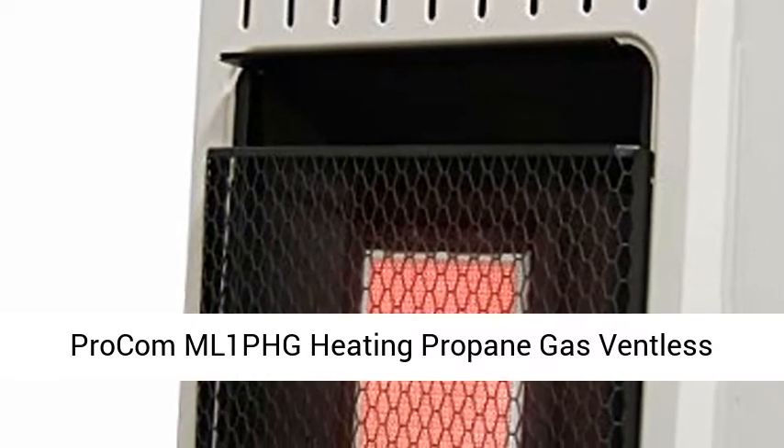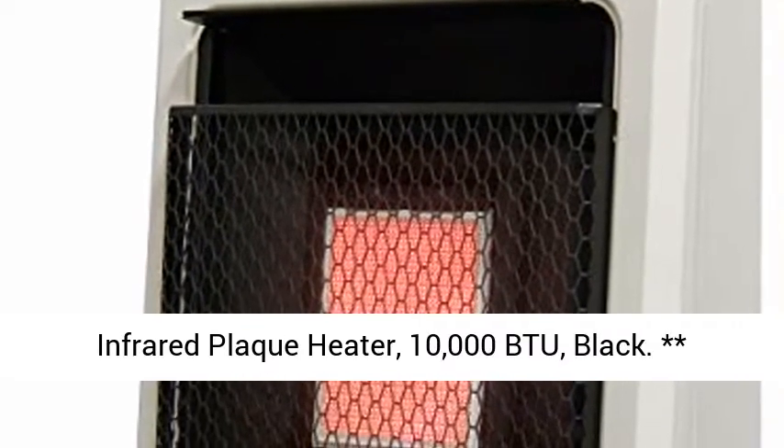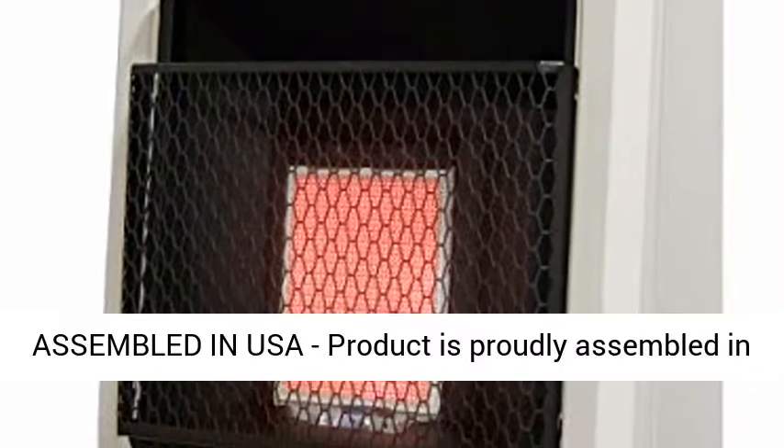Procom ML1 PHG Heating Propane Gas Ventless Infrared Plaque Heater, 10,000 BTU, Black.